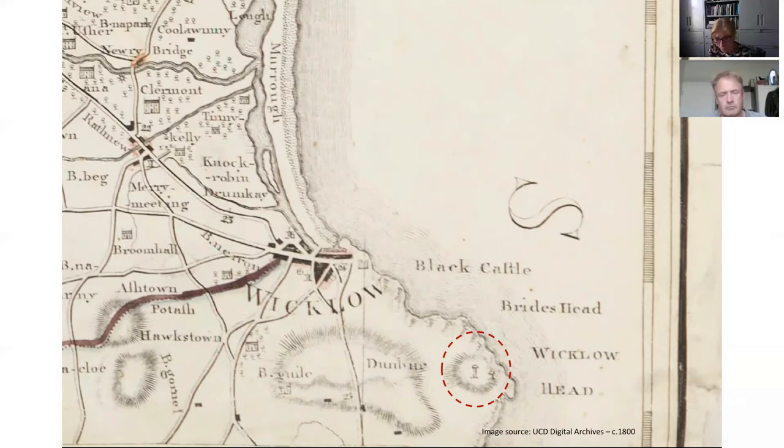However, from the outset the lighthouse didn't provide the kind of safe light required. The inner one, which survives today, was known to get shrouded by low-lying fogs and mists, so it wasn't always visible from the sea. In 1816 the second lower lighthouse was removed, and two new lighthouses were constructed alongside the older one. This was done by what had been the Ballast Board, which became the Corporation for Preserving and Improving Dublin Port. The original lighthouse was designed by an engineer called John Trail.